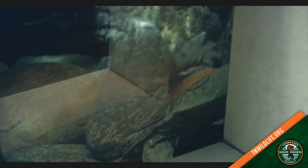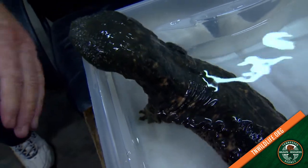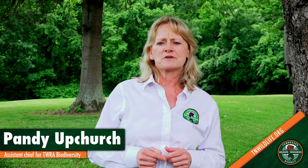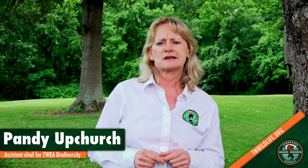Hellbenders are huge. They've got lasagna rolls down the side so that they can increase their oxygen uptake, and they're incredible indicators of good water quality, so it's great to have them around. We've got them endangered now, but we're going to do things to help bring the hellbenders back in this state and in other states as well.